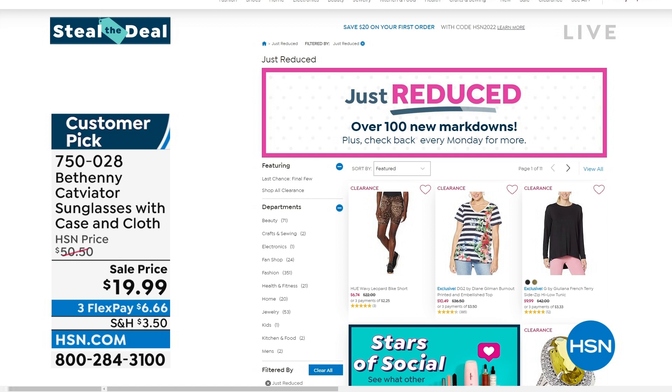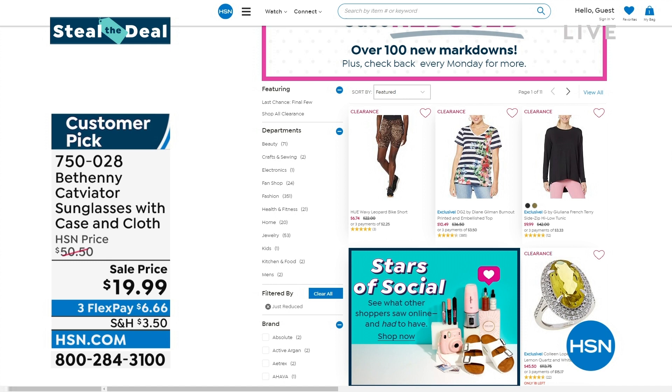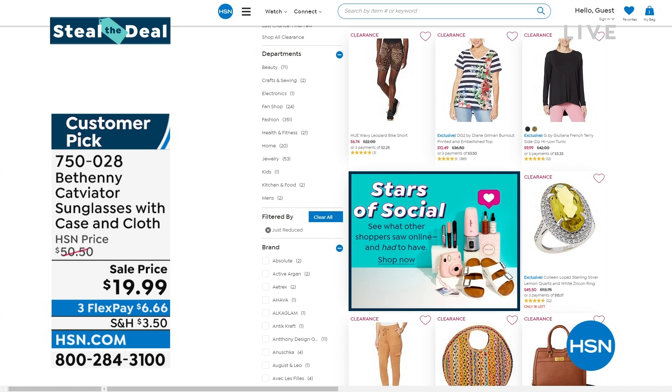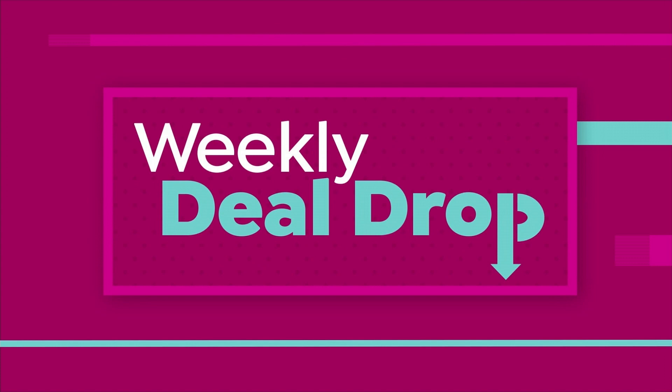We got some good stuff today. I hope you're having fun, I hope you're loving everything in the show. I do have to take off the sunglasses because it's a little hard to see inside. What else do we have going on? Some great markdowns on our website at hsn.com — just search 'just reduced.' Two of my favorite words in the English language: just reduced.